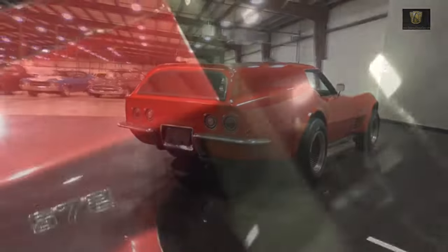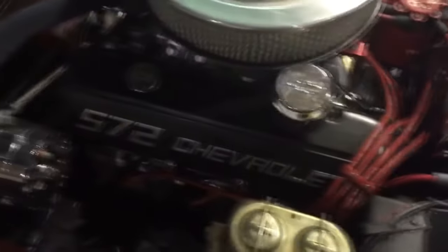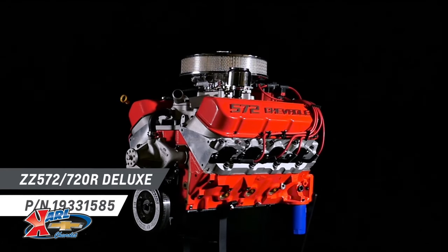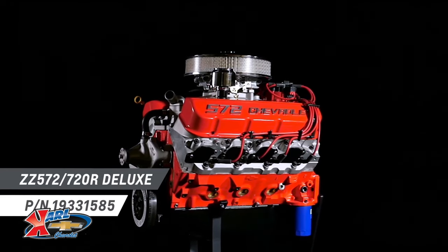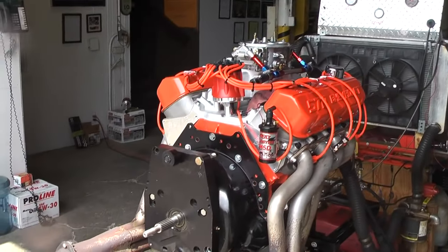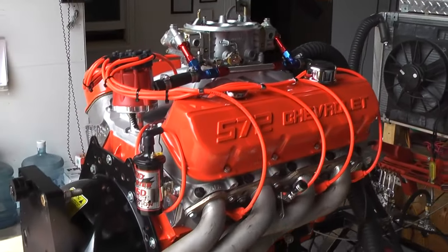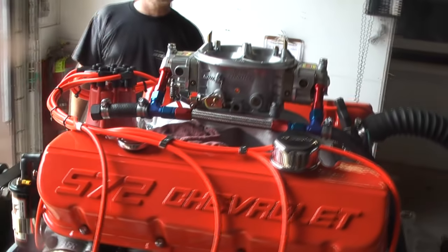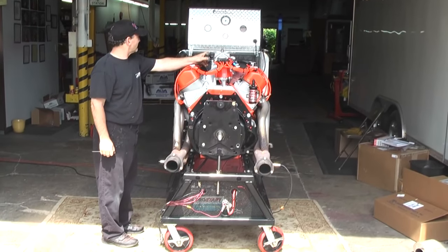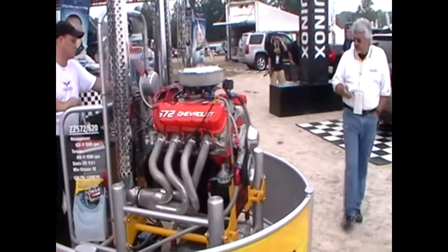Starting life as a standard C3 Corvette, known for its iconic Coke bottle styling and robust performance, this particular model was destined for a unique twist. The heart of this Corvette C3 Sport Wagon beats with the mighty rhythm of a GMZ ZZ 570-720 crate engine — a monster powerplant boasting a staggering 7.4L, or 572 cubic inches of displacement, hence the name. This V8 powerhouse delivers an impressive 720 horsepower.